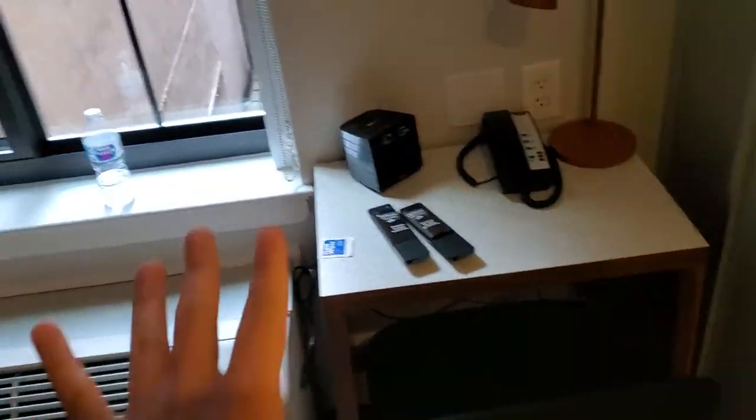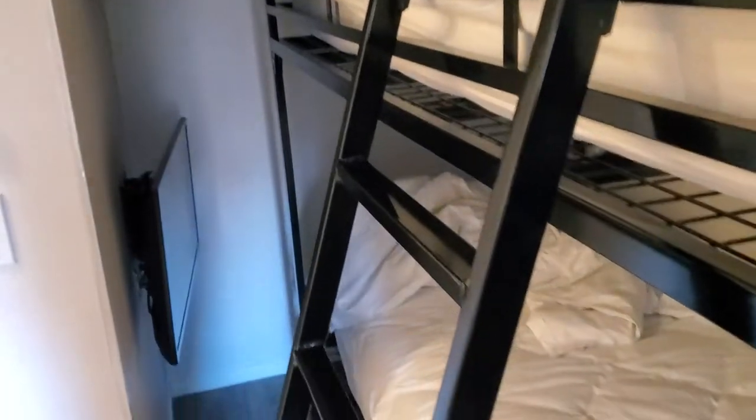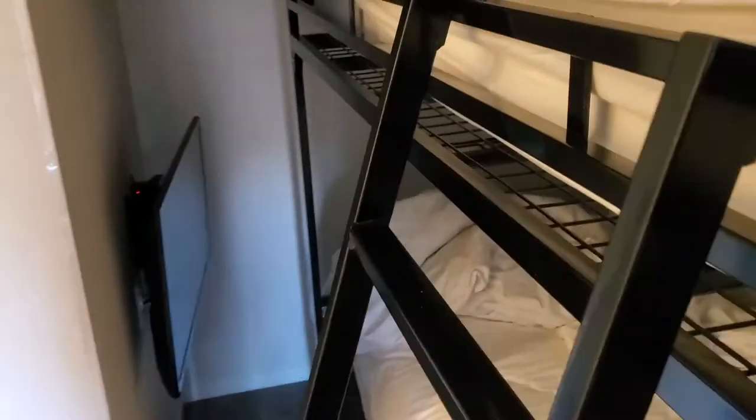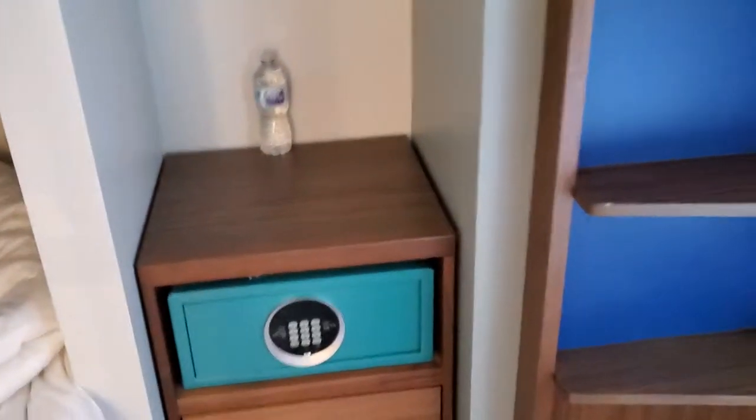So everything in this room is small, like I said. The beds in here, it's for two people, right? But you would not want to be thick and be in this room because it's going to be hard to fit — and I'm just not even trying to be a hater, but it's just the truth. We've got two TVs, one for each bunk bed. Like I said, this is a great way to save some money.